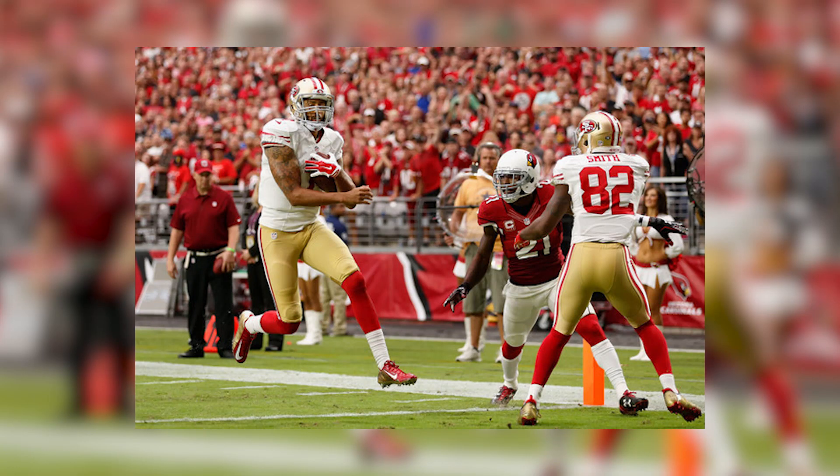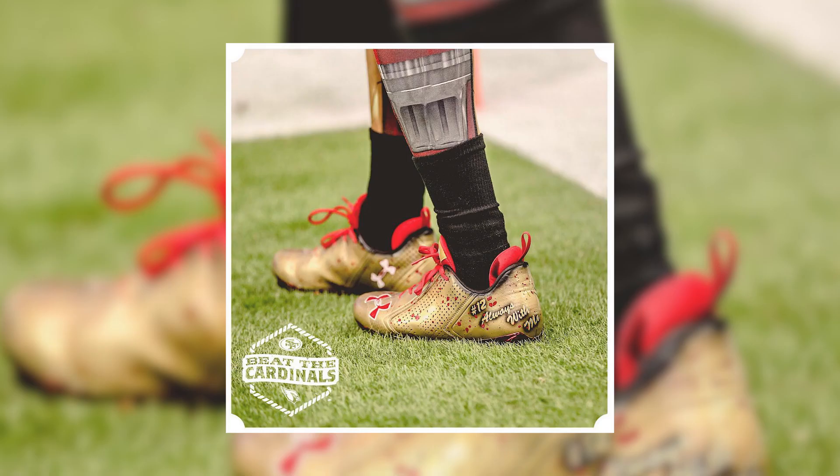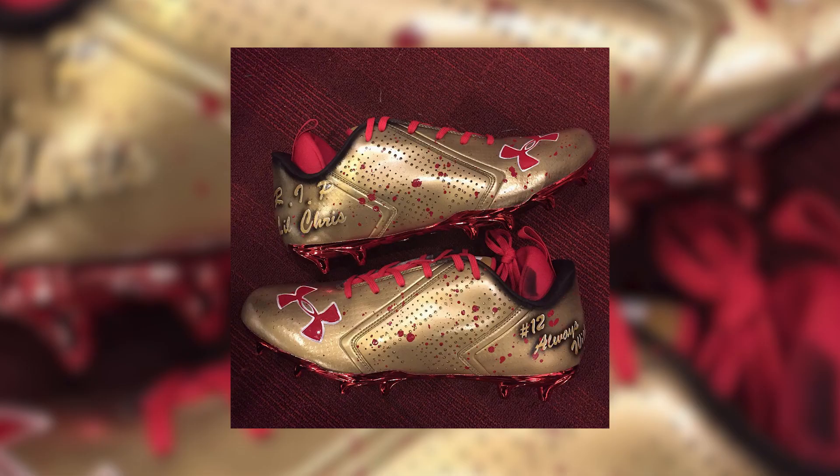At number 2 is Torrey Smith of the San Francisco 49ers, who arguably may have the best custom of the year thus far, given the magnitude it holds as it commemorates his fallen brother who passed away several years ago. Incorporating 49er hues throughout the upper, Torrey Smith wore these against the Arizona Cardinals. Created by Creative Custom Kicks and Des Customs, who works with Antonio Brown and several other notable NFL stars, this custom model is one of the strongest in Gridiron Kicks history.